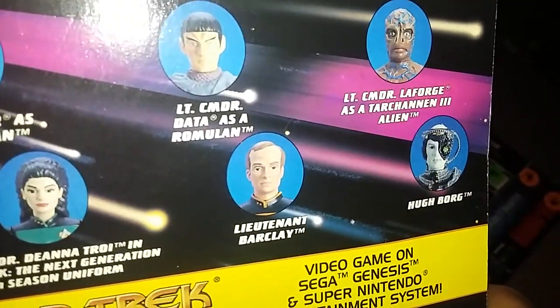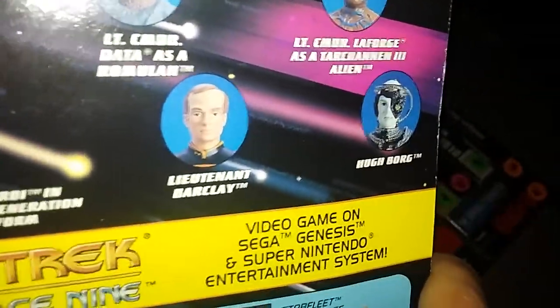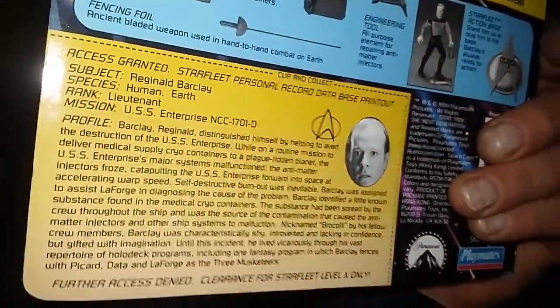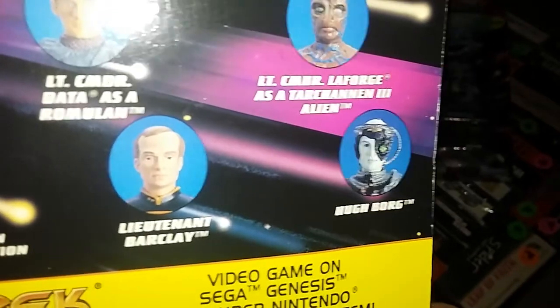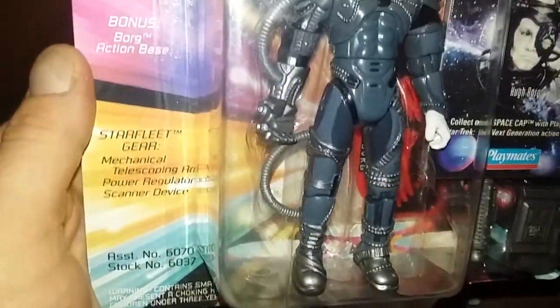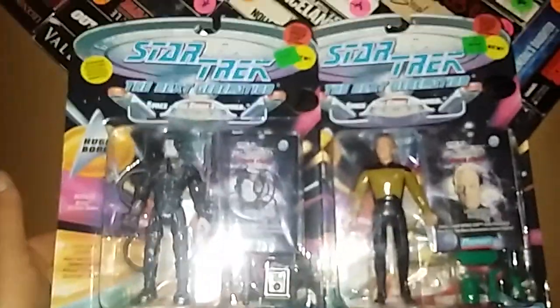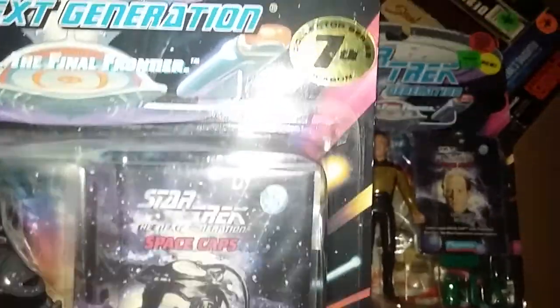I did see Commander La Forge and I did see Worf, but he was gone when I went there. I was at this place one other time and I think they remembered me — they were like, 'Hey, this guy's got a deal for you.' He wanted to do the whole lot for about 30 bucks but I talked him down to 25. I paid 15 for my half and gave the rest of the stuff to my buddy. You can see Lieutenant Barclay on the back, and Hugh Borg is another one. I love the Borgs in Next Generation. These are from the Seventh Season Collector Series — pretty sweet, pretty mint for 1994.